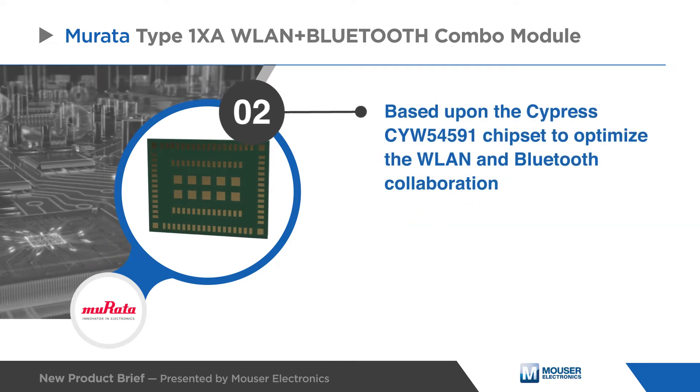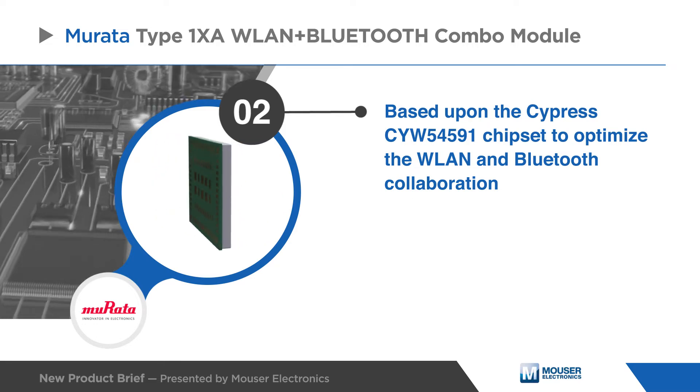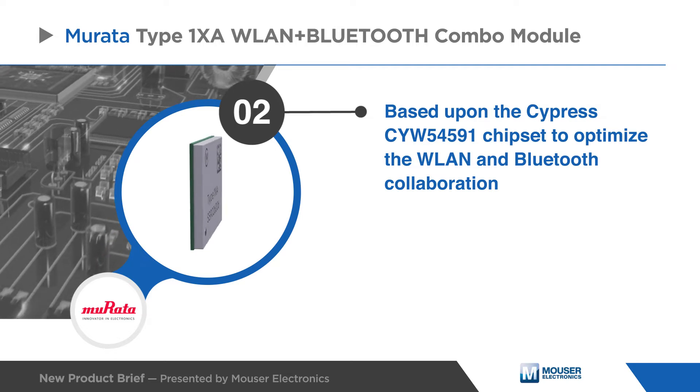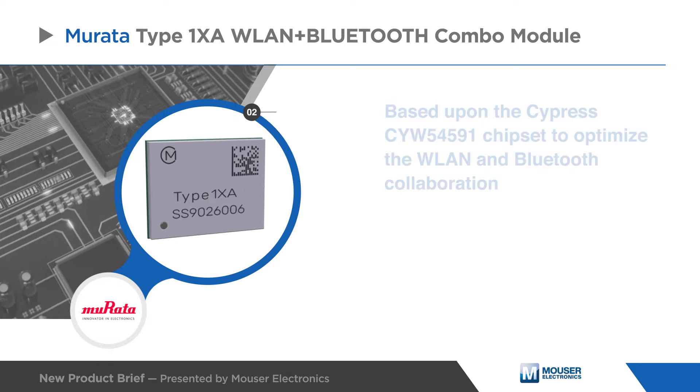This compact high-performance module is based on the Cypress CYW54591 combo chipset, which offers coexistence hardware mechanisms and algorithms to optimize the WLAN and Bluetooth collaboration.